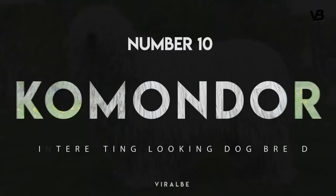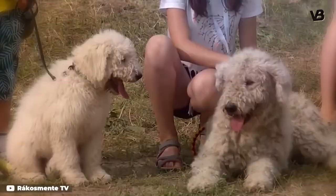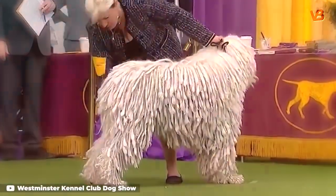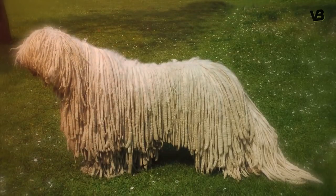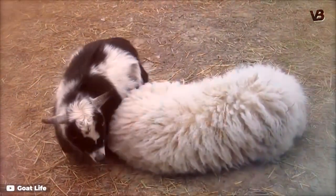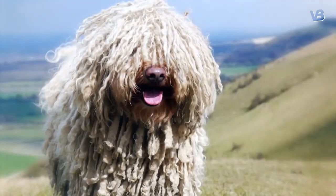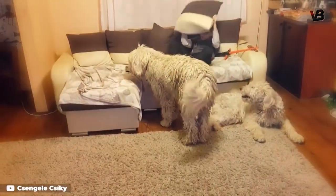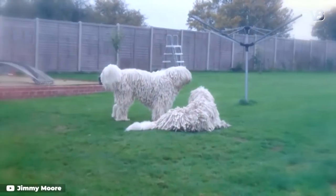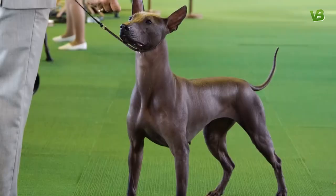Number 10: Komondor. The Komondor is characterized by imposing strength, dignity, courageous demeanor, and pleasing confirmation. This large, muscular breed, also known as the Hungarian Sheepdog, is noted for a corded coat that looks like he is covered with white dreadlocks. The unusual coat helps him blend in with the sheep this dog works to protect. It also keeps him warm out in the elements and protects him from prey. It takes a lot of work to keep the Komondor's corded coat in good shape. If not cared for regularly, the dog's white coat can look grimy and dull. The Komondor Club of America has this easier-said-than-done advice: the best way to keep a Komondor clean is to never allow it to get dirty.